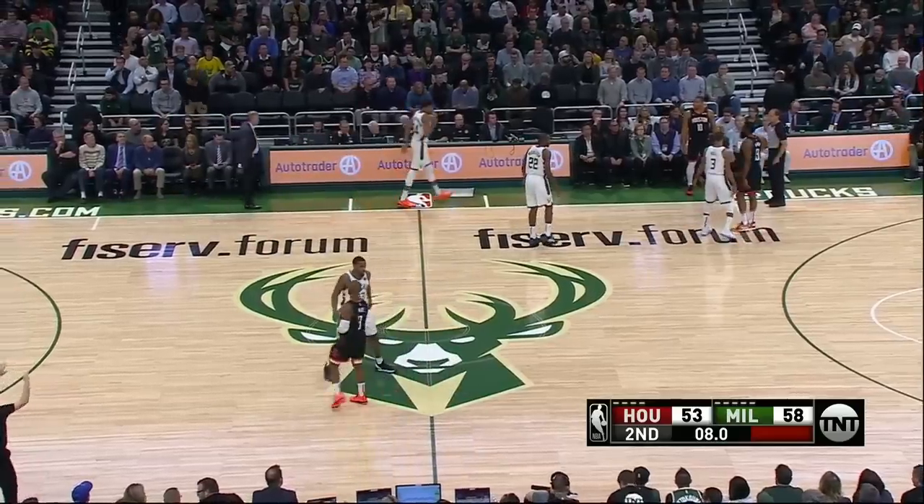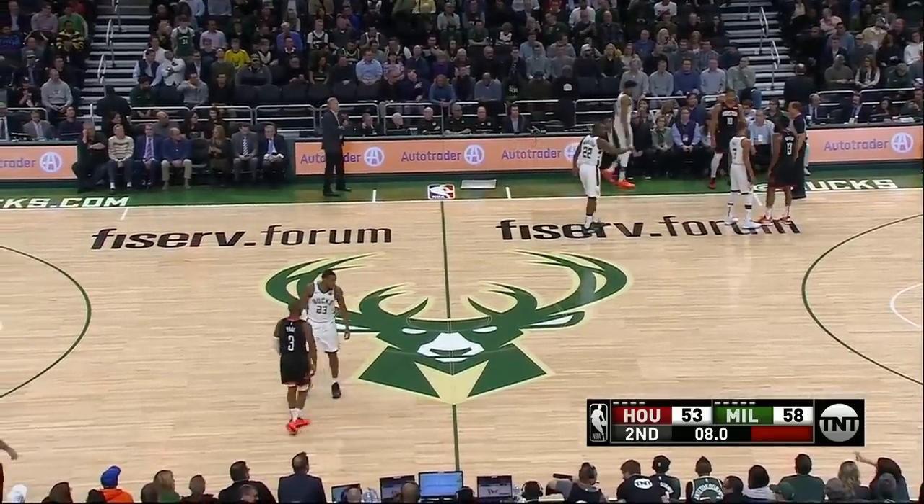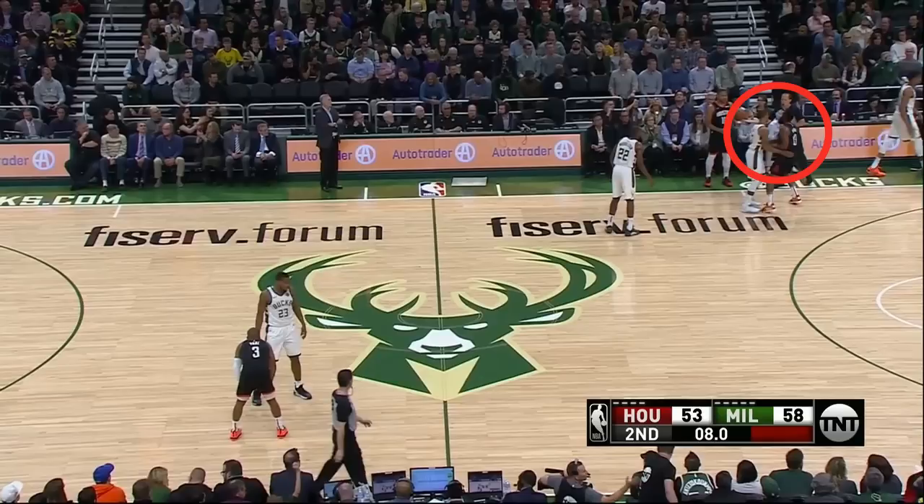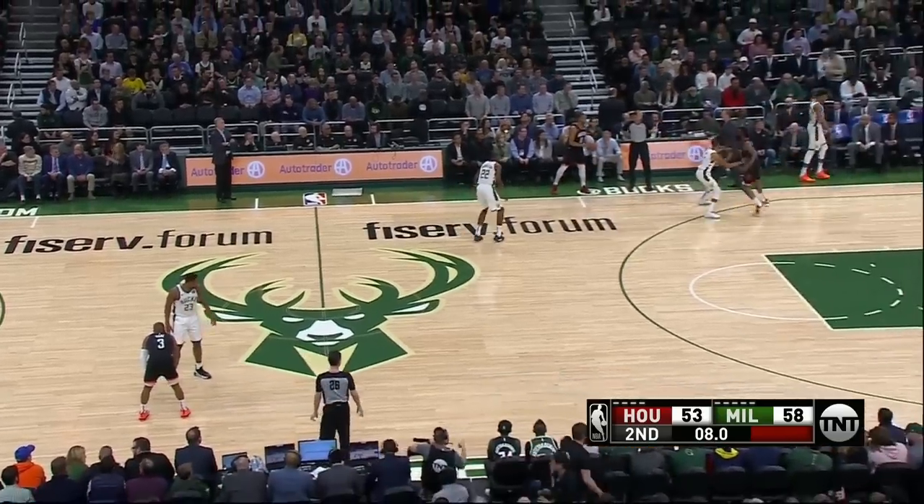On this play they did extend the denial to the backcourt — eight seconds left in the half. George Hill picks up and denies Harden, and the Rockets are definitely not prepared for this as they turn it over.